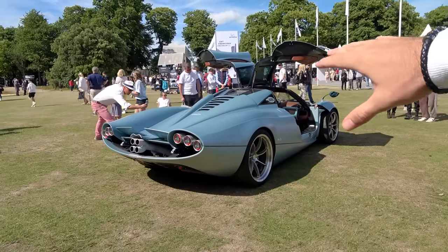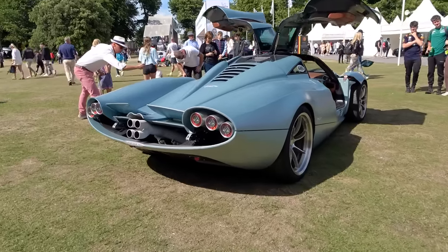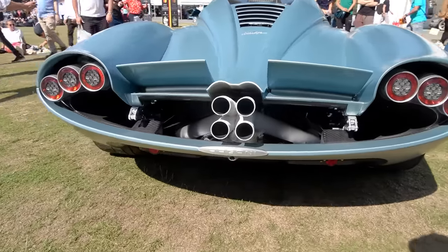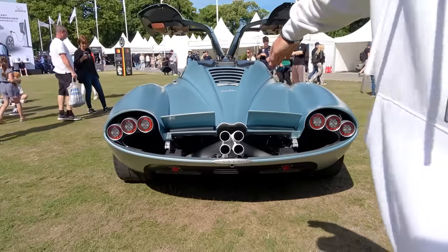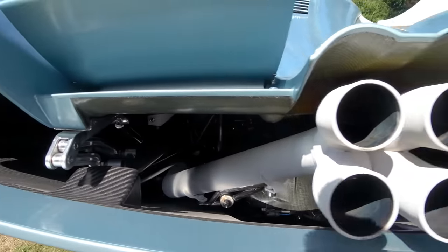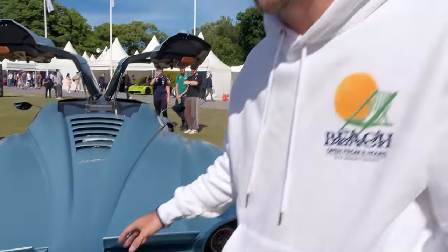The completely redesigned rear — you still have that signature Pagani quad exhaust pipe with the lights, but you can literally see right down into the engine. This thing is an absolute animal. You can actually test-activate these flaps before you even drive.